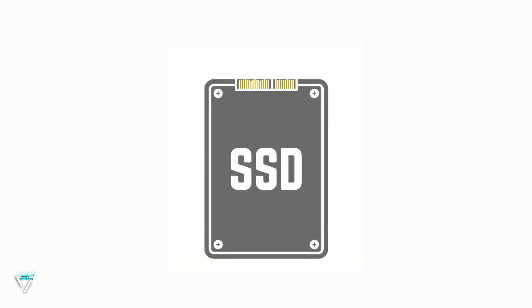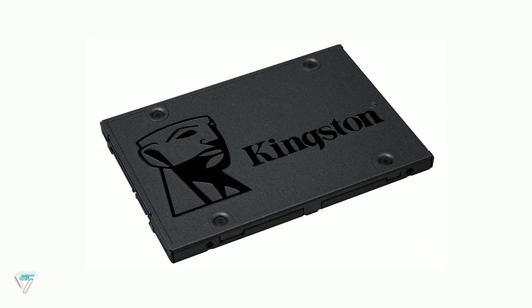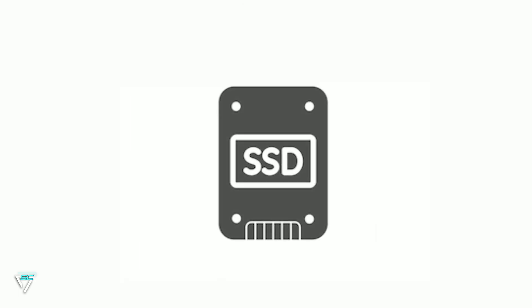The next product I am going to use for this PC build is the Kingston A400 120GB SSD. If you put Windows or any game on the SSD it will open and run very smoothly.